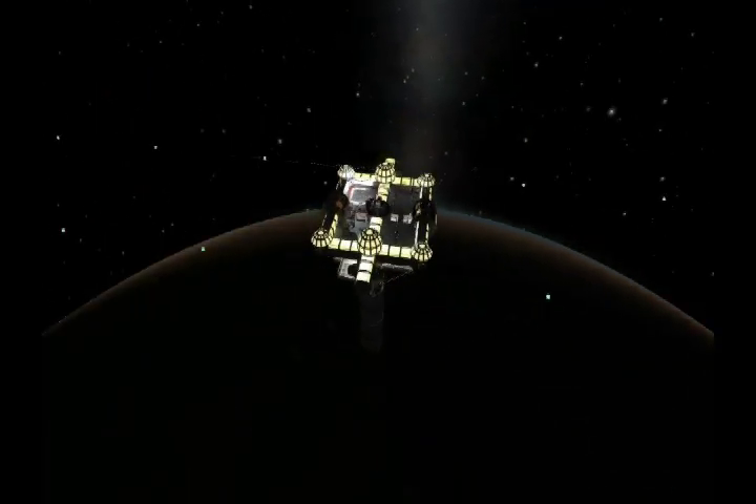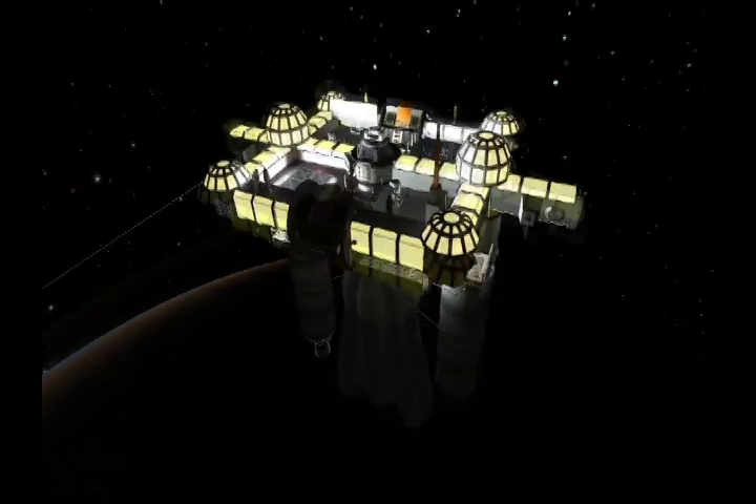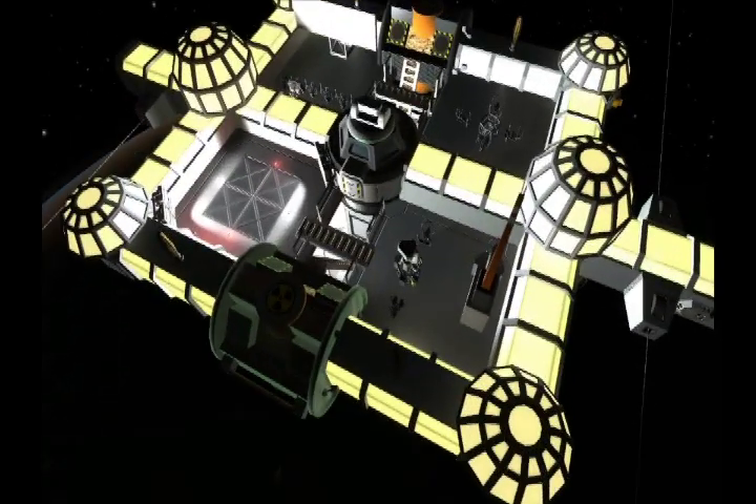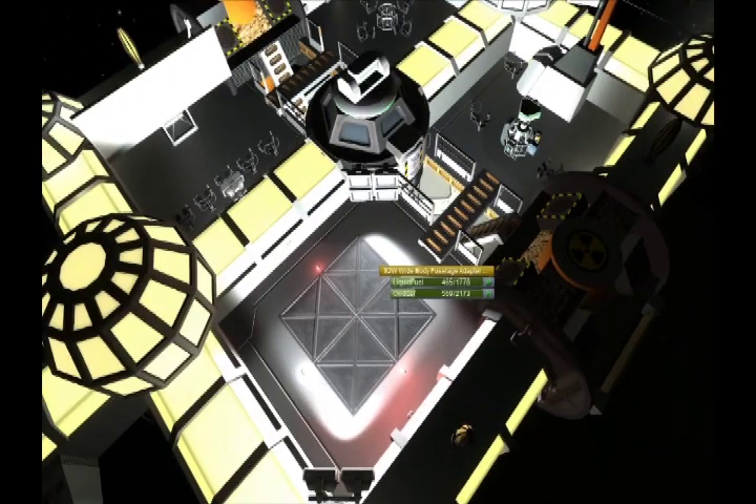And look at all those lights. You can't miss this little thing. It is quite bright. Sometimes this game is really, really dark, but I guess with that many lights, you can't go wrong.